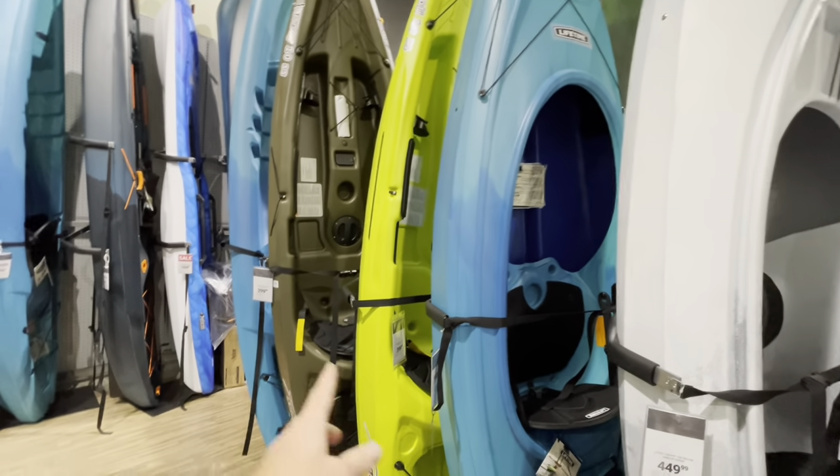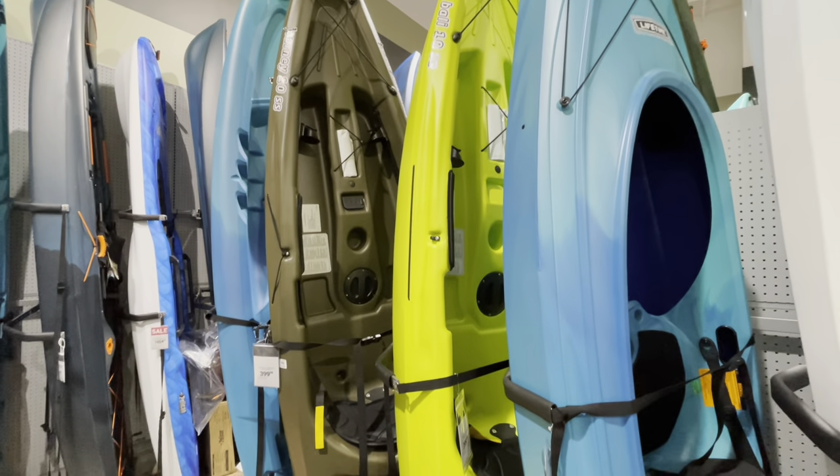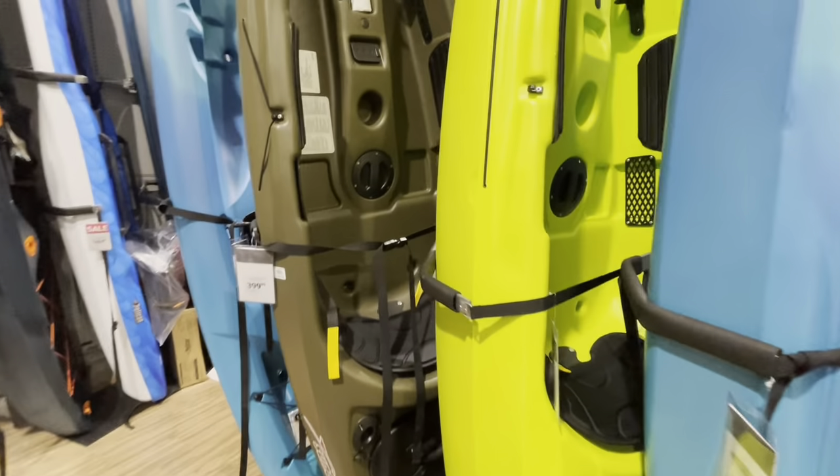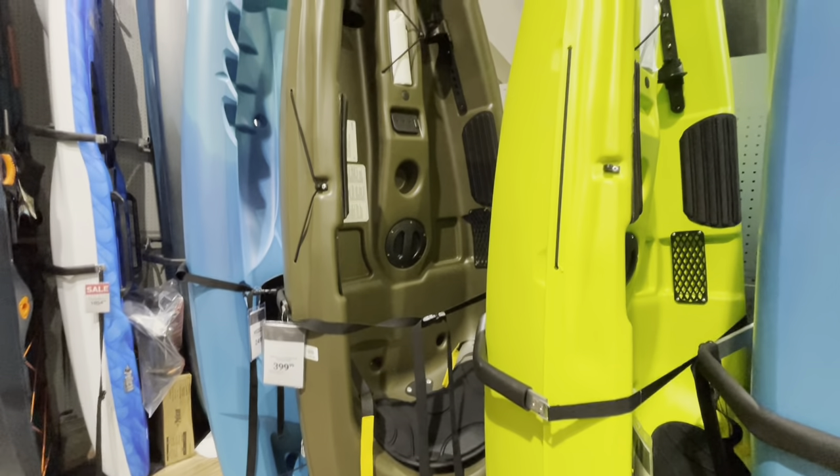This is my avoid-these-kayaks-at-all-costs section. I really am not a fan of the Sun Dolphins. They're just tippy for what they are and the seats aren't very comfortable. I think you're better off looking at the Lifetime Teton for $50 more, or check out a Lifetime Tamarack at Walmart.